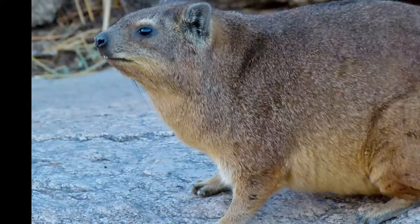Rock hyrax lives in colonies that can consist of up to 50 members. They are usually composed of a dominant male, a large number of females, and their offspring. The group occupies a certain territory, but they act friendly toward the members of nearby groups.